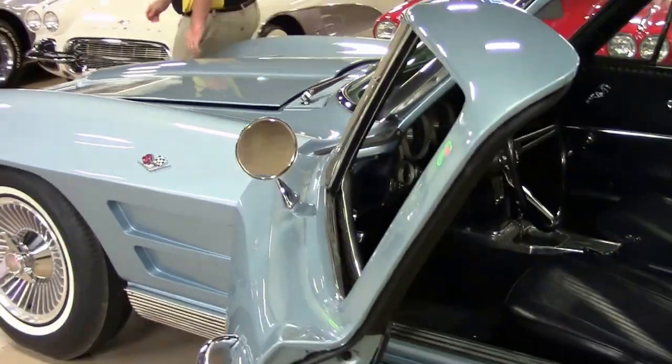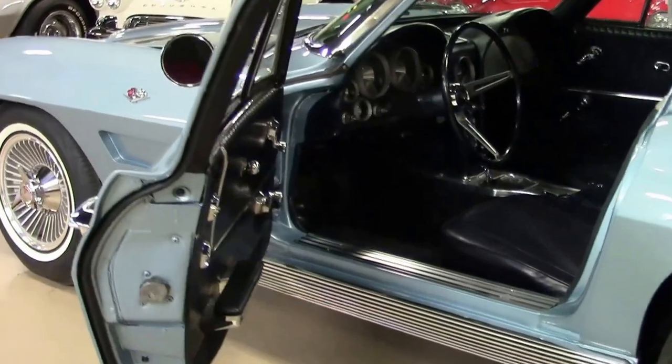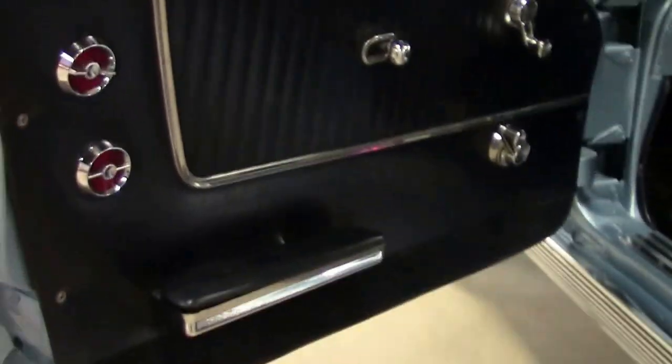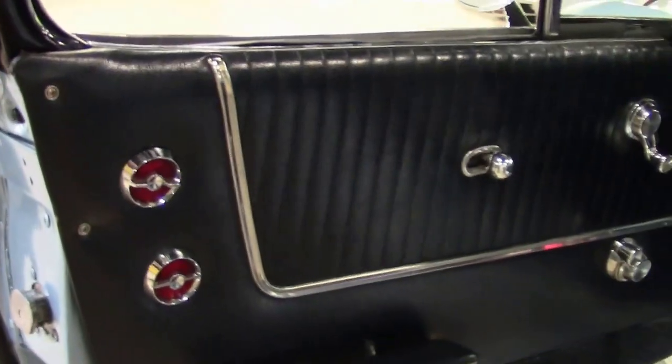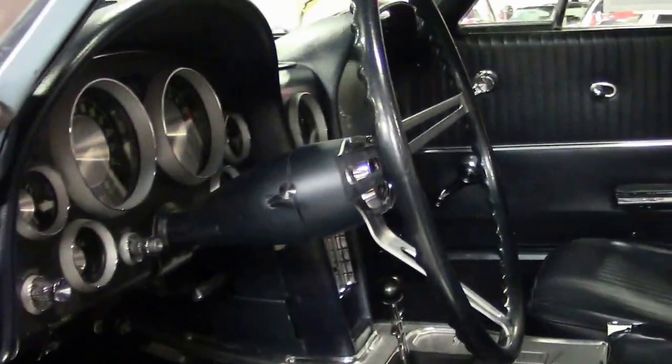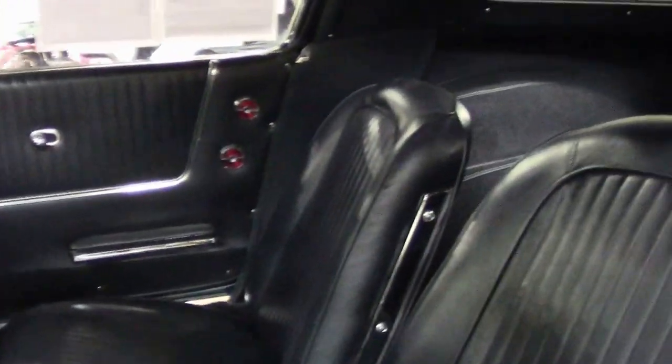Interior wise, it has that beautiful dark blue interior. Our door panels and gauges are all in excellent shape, as well as our carpeting and seating.